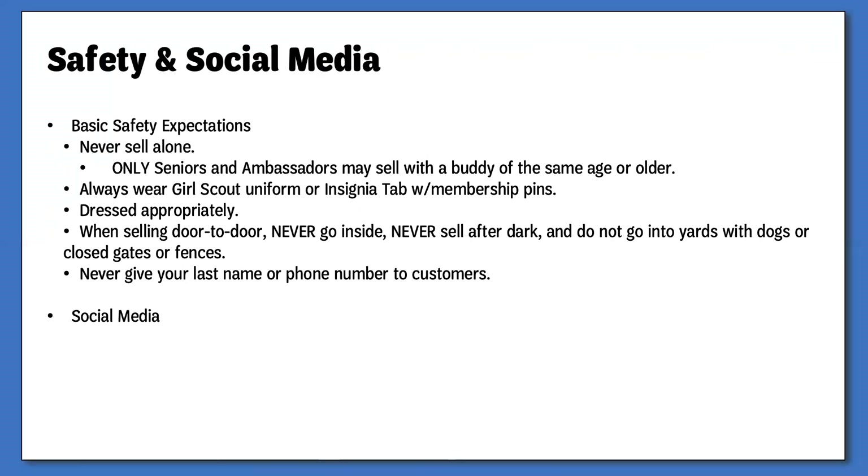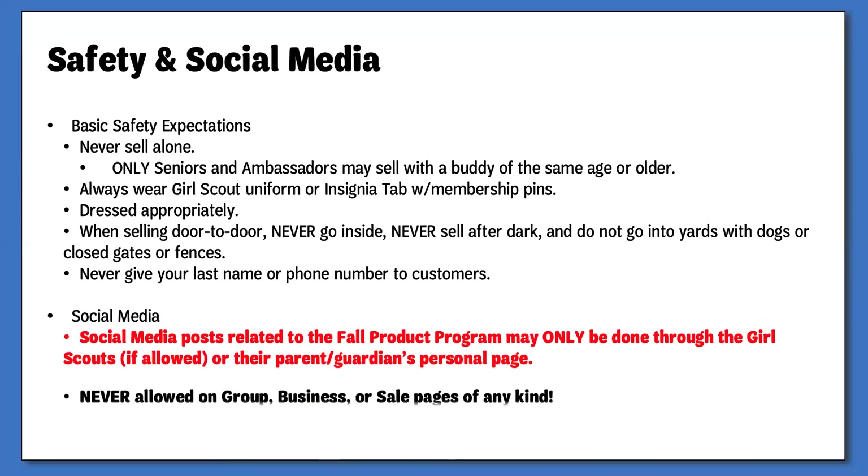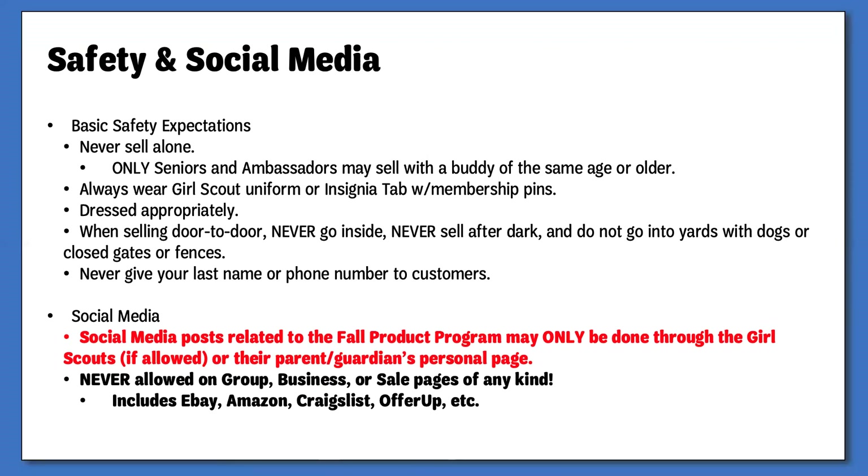Social media is always one of the pain points with the Product Program. Because this is a girl-led program, all online activity should be done by or led by the girl. Any posts involving the Fall Product Program may only be done through the Girl Scout's or parent/guardian's personal pages. Business pages, groups, and sale pages are not allowed. If an individual on a public or group post states they are looking for Fall Product and the Girl Scout wishes to respond, they must use a private messenger feature. Sales on sites such as eBay, Amazon, Craigslist, and OfferUp are prohibited, and this does include apps. While Girl Scouts can post a teaser post stating that Fall Product is coming, they may not take orders prior to the start date of Friday, September 13th. For additional information, please review the Roles of the Program section in your Fall Product Guide.